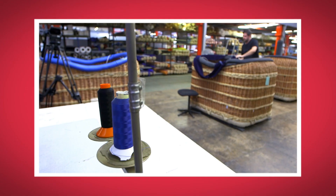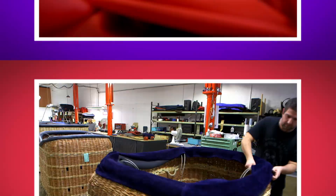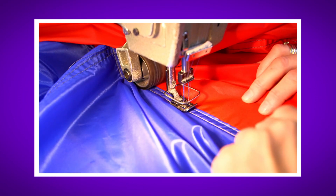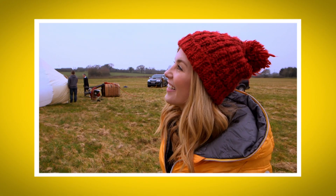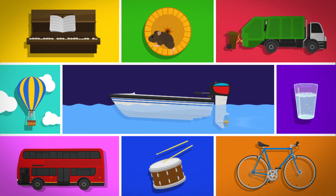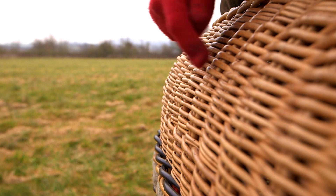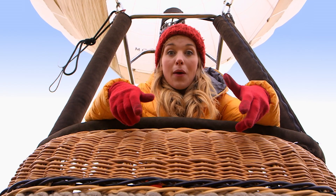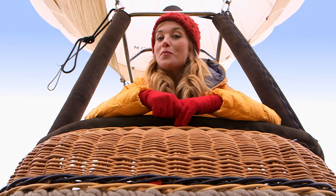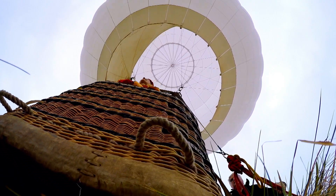I loved seeing how a hot air balloon was made. Do you remember the name for the part of the hot air balloon that carries people? That's right, it's the basket. Did you like the sound of the sewing machine when it sewed all the material together? And did you see how big the balloon was when it filled up with hot air? It was huge! So now we know how a hot air balloon is made with lots of material, lots of sewing, and this bendy wood used to make the basket. And now we know how a boat works using a propeller under the water to push the water away. There's only one thing left to do - fly! Up, up and away!